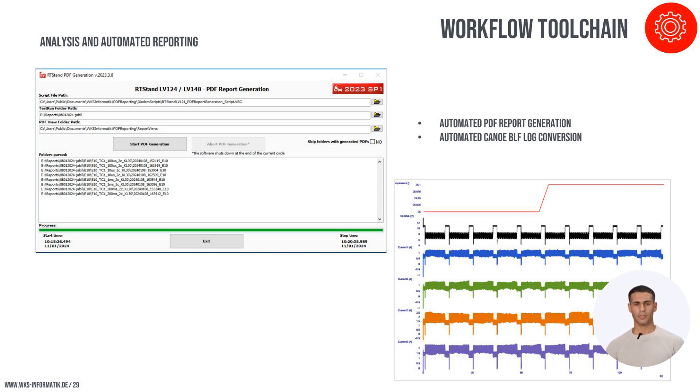The RT-Stand PDF generation tool automates the creation of detailed PDF reports, integrating data from the testing process into well-formatted documents. This tool supports both on-demand and automatic report generation, providing flexibility to fit various testing workflows. The reports feature time-synchronized presentations of key metrics such as temperature, voltage, and current, offering a comprehensive overview of the test results, enabling clients to easily interpret and evaluate the performance of the tested devices.